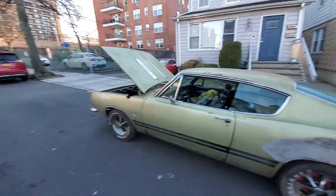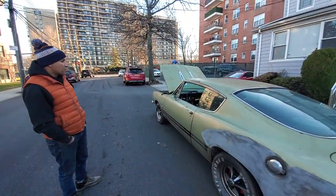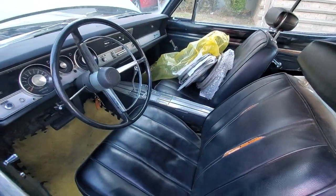So Benny, why don't you tell us about your car? It's a 1968 Barracuda Formula S 340, automatic, non-AC. Where is it originally from? This car was picked up in Minnesota.